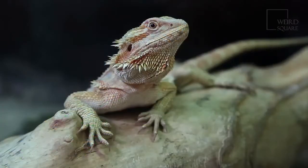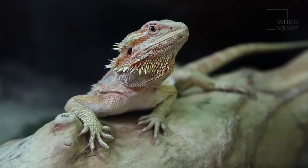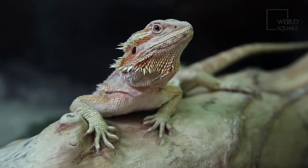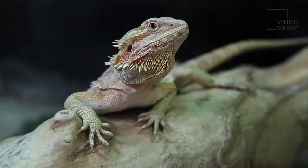If you choose to raise these alligator lizards in captivity, you need to provide for their needs. They need to be in a terrarium with lots of humidity. Be sure that they have light during the day and darkness at night. You need to provide lots of places for them to climb and hide. They can withstand temperatures as low as 40 degrees Fahrenheit.